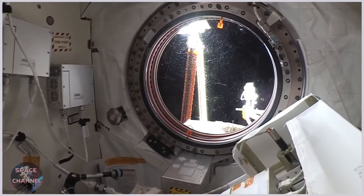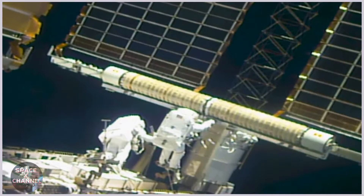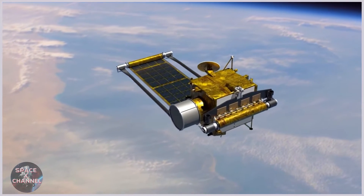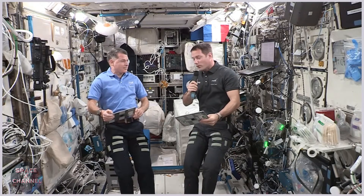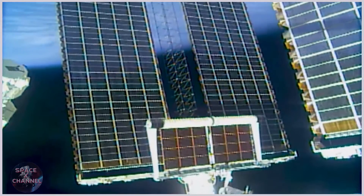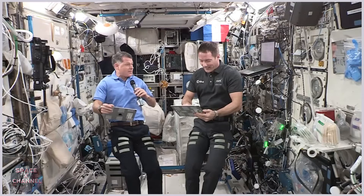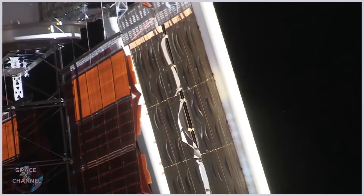A while ago we went out the door and installed some new solar arrays here on the space station. The same technology we have here on the space station is going to be used to power the DART mission on its way to the asteroid. IROSA — in case you didn't know — stands for ISS Rollout Solar Arrays. We got a chance to go outside and install the very first two of these new IROSAs on the very end of the space station, out on the port side.